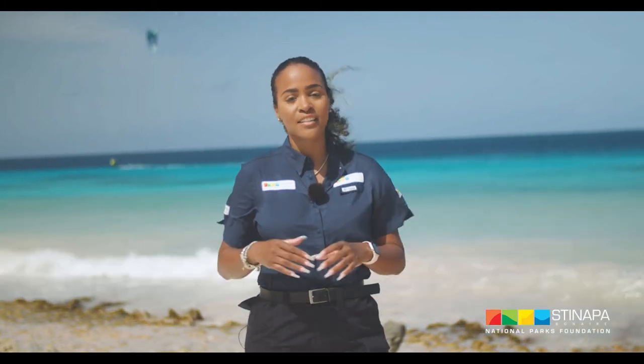Kitesurfing is becoming increasingly popular among locals and visitors of the island. It is a beautiful sight to see all the colors in the sky when you're driving on the south side of the island.